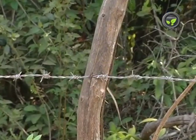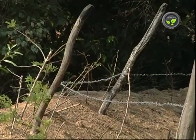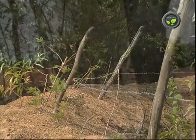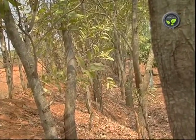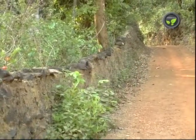Few farmers practiced fencing with thorny metal wires, but this costly wire itself became the target of thieves. Live fencing by planting tall growing species on the borders is practiced everywhere. But none of these fences give absolute protection.